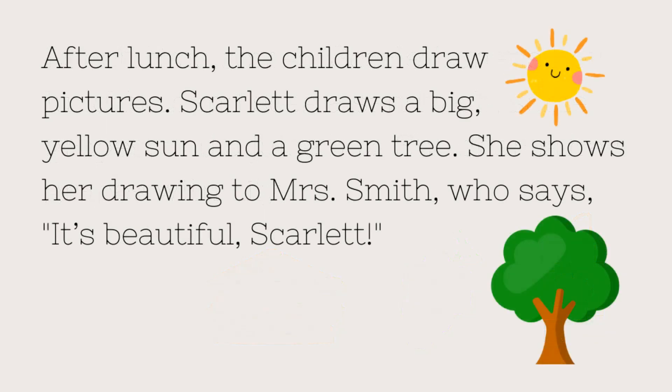After lunch, the children draw pictures. Scarlett draws a big, yellow sun and a green tree. She shows her drawing to Mrs. Smith, who says, "It's beautiful, Scarlett!"